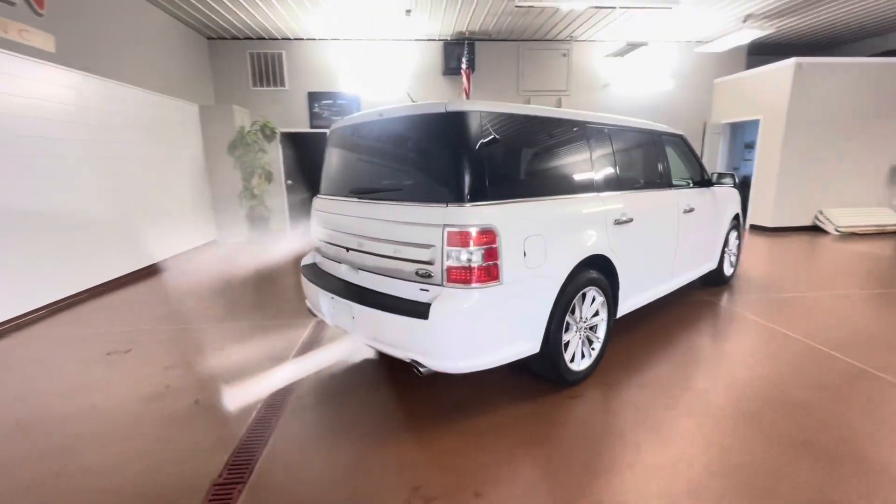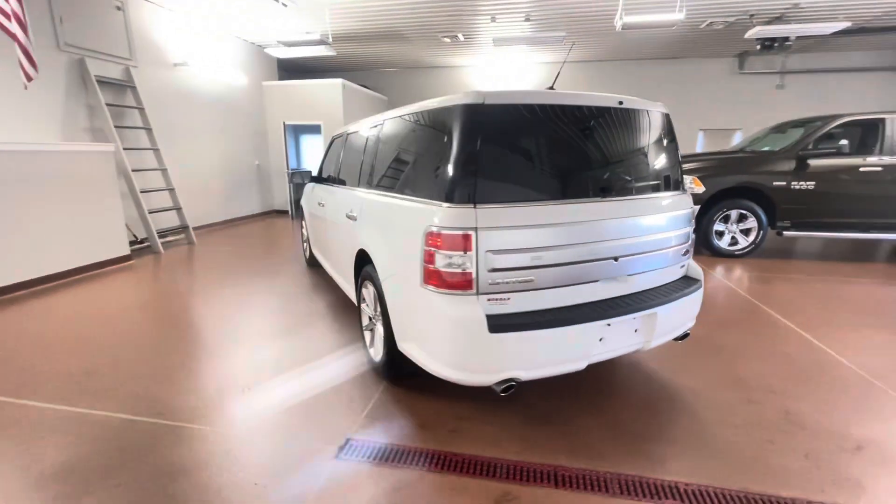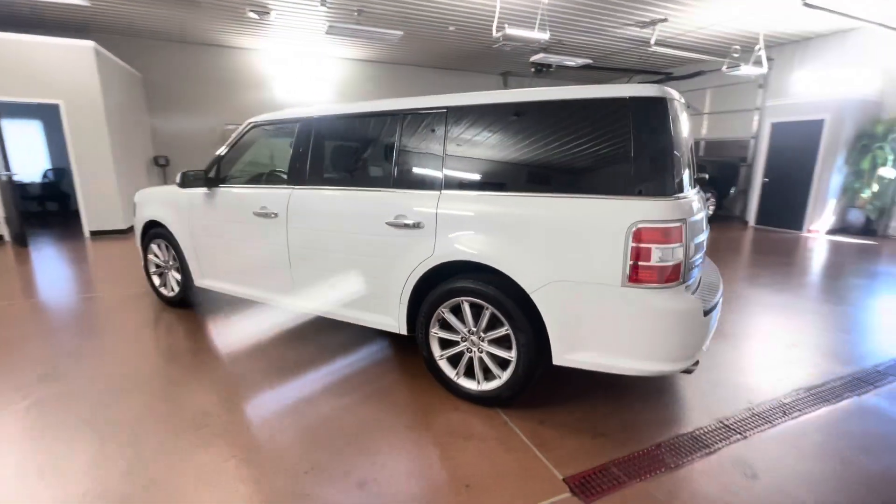Some key options on this vehicle include leather seats, leather steering wheel, third row seating, heated seats, power seats, Sony Audio, SYNC 3, and more.